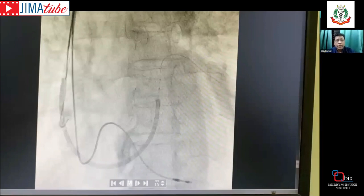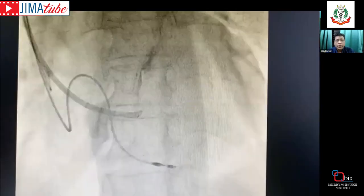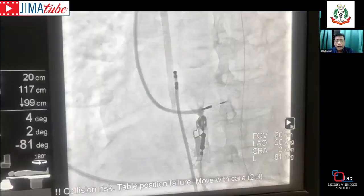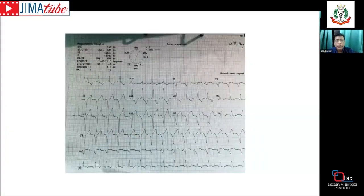Case 3: In a patient planned for CRT, there was an unfortunate coronary sinus dissection during the procedure. Left bundle area pacing became the rescue strategy, and a satisfactory ECG was obtained. The patient continues to do well.